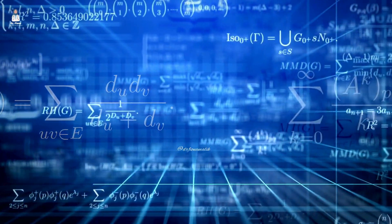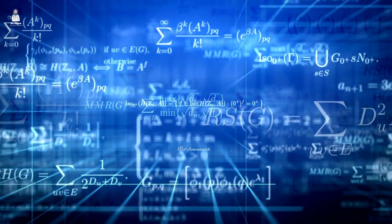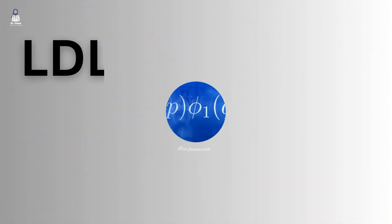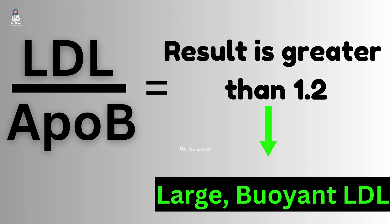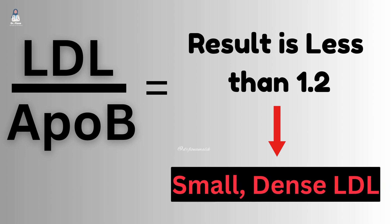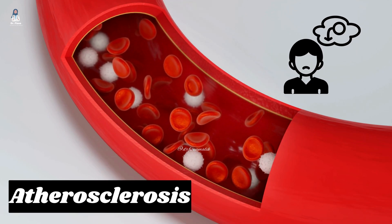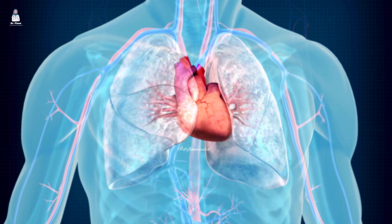Here is the simple formula to identify your LDL type. Even if you don't take an advanced lipid test, you can estimate whether you have more small, dense LDL (harmful) or large, buoyant LDL (less harmful). Divide your LDL by your APO-B levels. If the result is greater than 1.2, this suggests large, buoyant LDL, not strongly linked to heart disease. But if it's less than 1.2, this indicates more small, dense LDL, associated with higher risk of atherosclerosis and weaker erections or ED. This is a simple but effective way to assess your cardiovascular risk using numbers from a standard blood test.